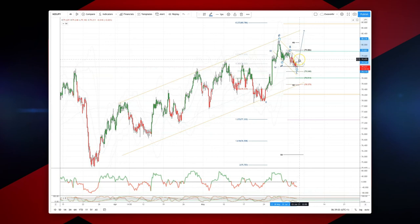Add to long positions through a break of the trendline resistance at 79.50 to ultimately target a move up into the top side of the channel at 80.50.